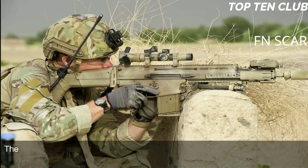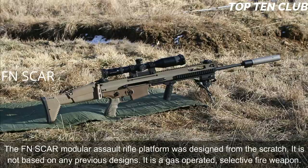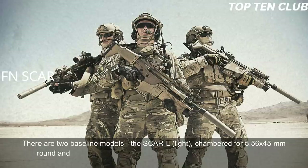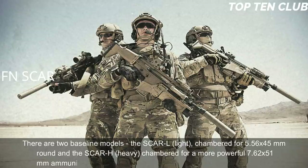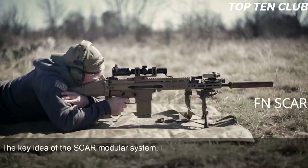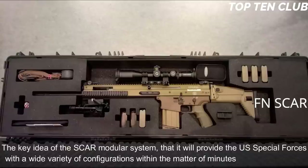The FN SCAR modular assault rifle platform was designed from scratch; it is not based on any previous designs. It is a gas-operated, selective-fire weapon. There are two baseline models: the SCAR-L (Light), chambered for 5.56×45mm, and the SCAR-H (Heavy), chambered for the more powerful 7.62×51mm ammunition. Other chamberings include the Soviet 7.62×39mm round. The key idea of the SCAR modular system is to provide US Special Forces with a wide variety of configurations within minutes, even in field conditions.